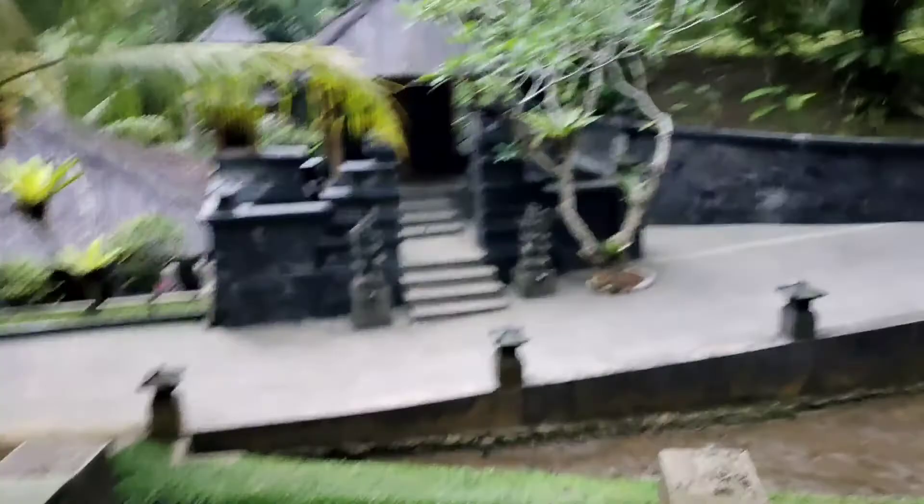Di sini kita menikmati pemandangan di mana terdapat lapangan yang ada di atas dan di bawah. Dan ada sebuah restoran yang berada di pinggir sungai kawan-kawan. Jadi bagi kawan-kawan yang ingin merasakan restoran yang berada di pinggir sungai, maka kawan-kawan harus berkunjung di Key Garden Little Bali in Medan ini. Di sini juga kita bisa merayakan acara-acara kecil karena ada sebuah ruangan untuk acara meeting atau seperti aula terbuka.